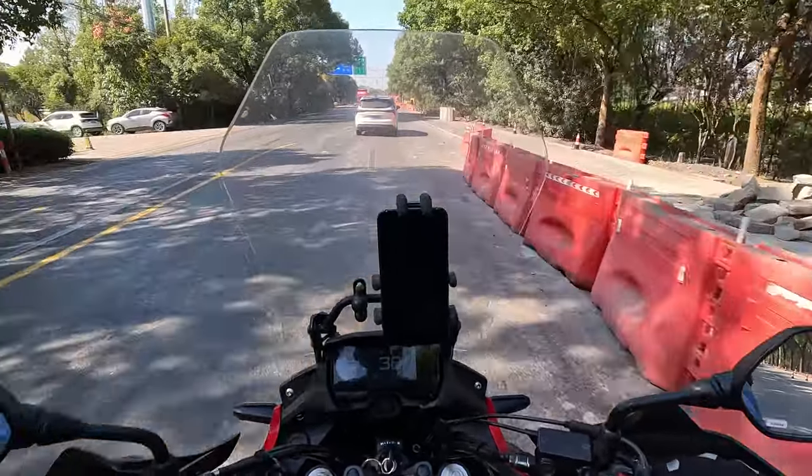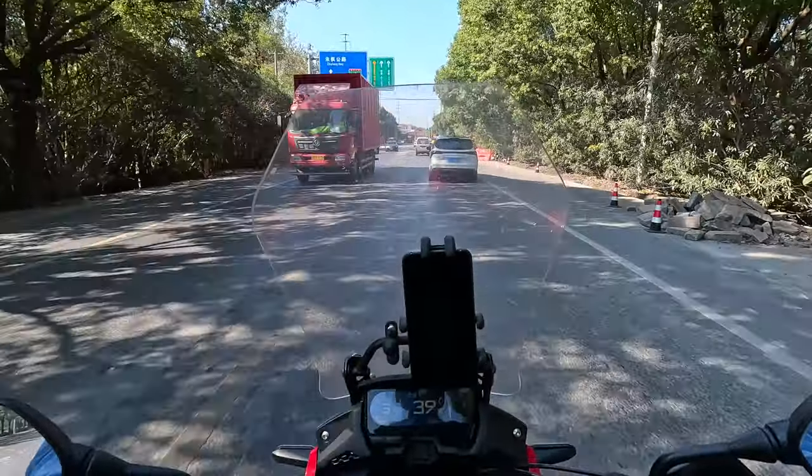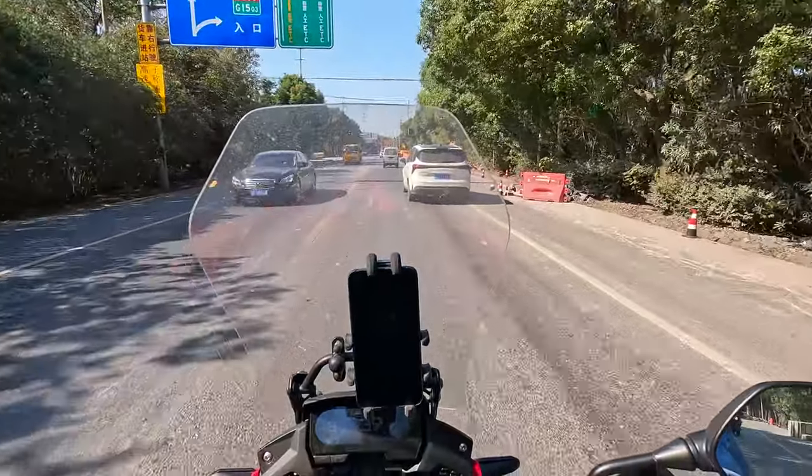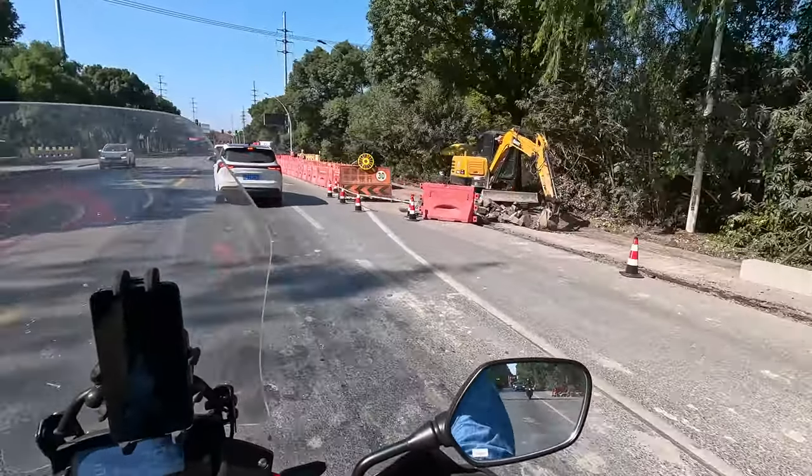Traffic is quite slow here. I'll be arriving soon but still got a lot of traffic to deal with, and this road is not particularly good — you can see there's construction going on around.